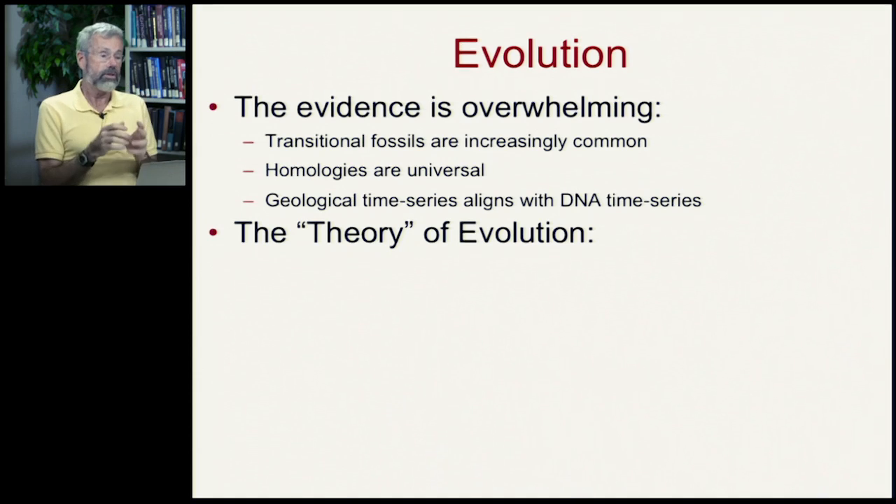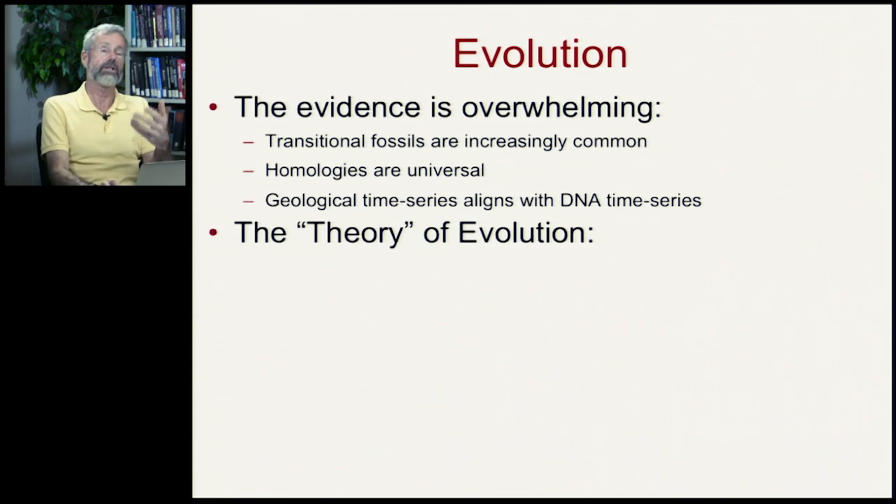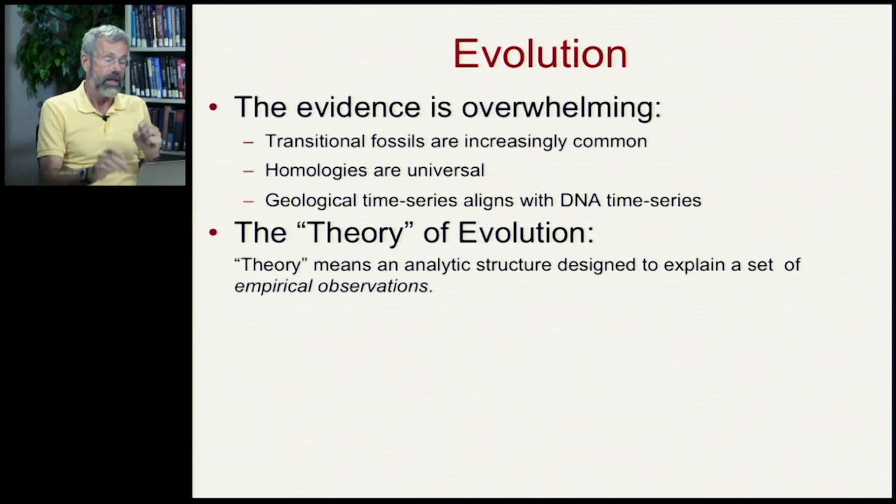In popular usage, people often refer to the 'theory of evolution,' and that somehow diminishes in the popular understanding the true power of this concept. In science, theory means an analytic structure designed to explain a set of empirical observations.